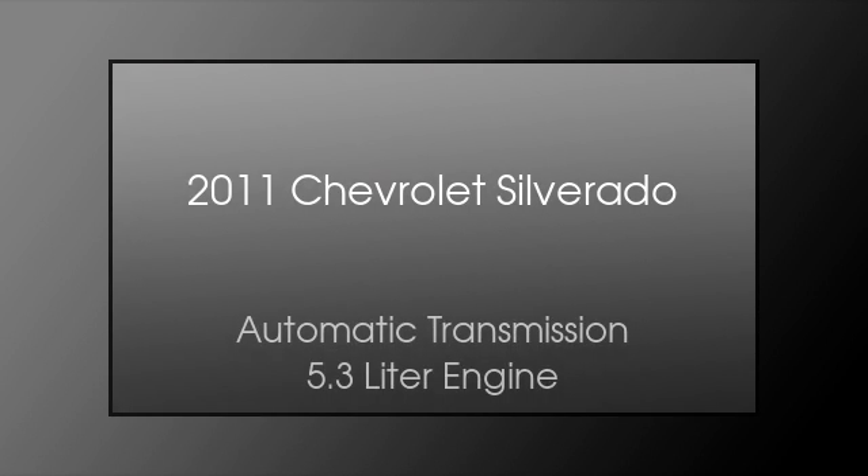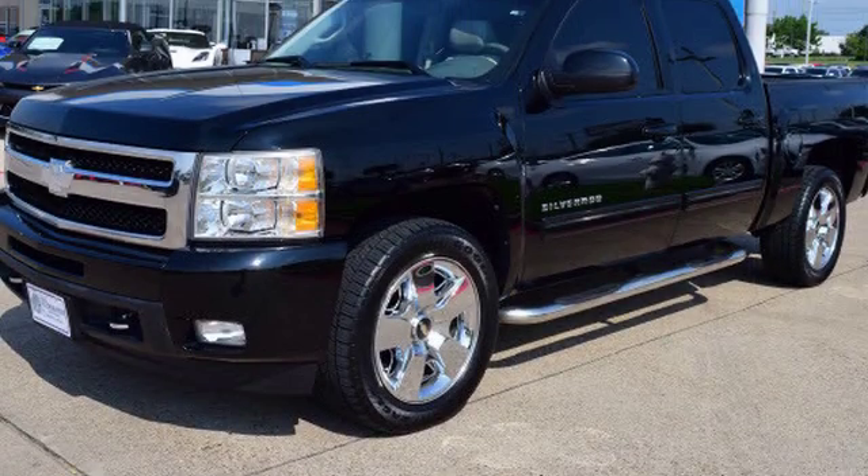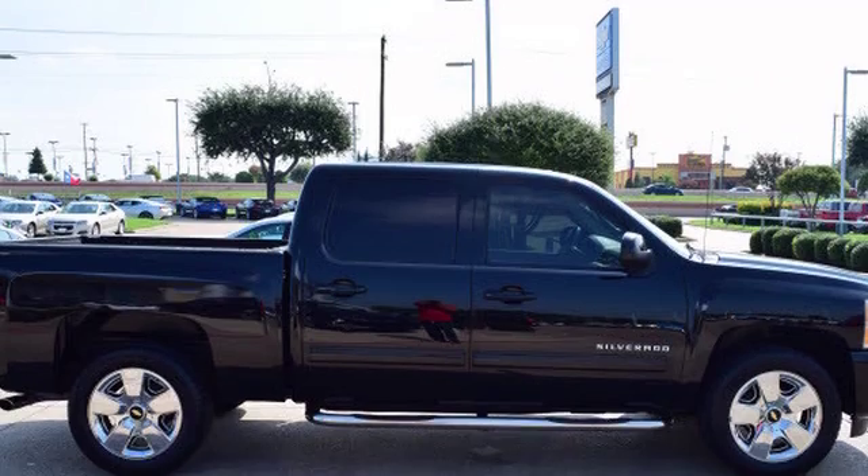This is a 2011 Chevrolet Silverado. This truck has an automatic transmission and a 5.3 liter engine.